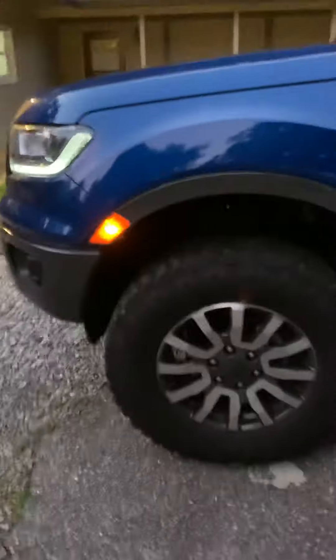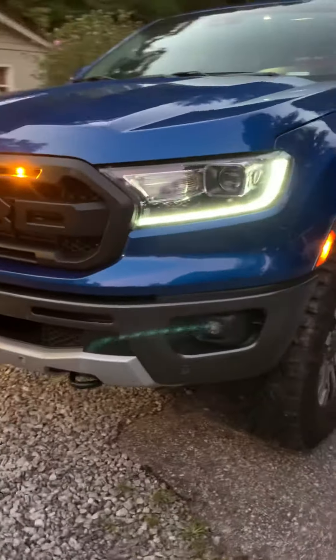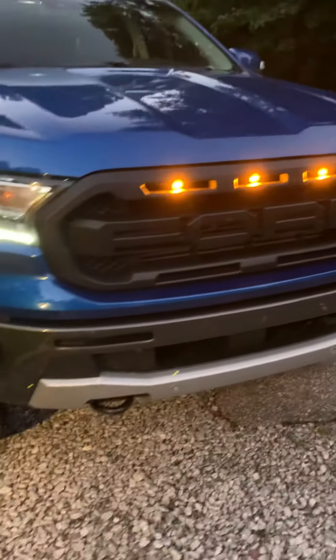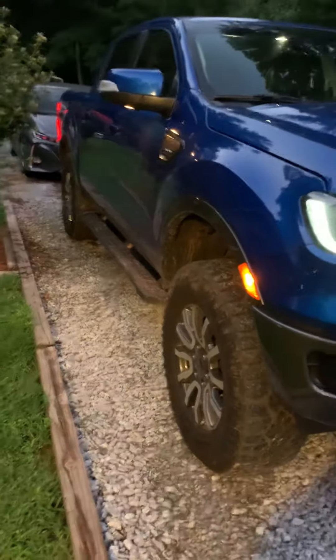Those are my daytime LEDs — the yellow lights in the grill. I think it looks cool. Aftermarket Ford front bumper, kind of looks like a mini Raptor.